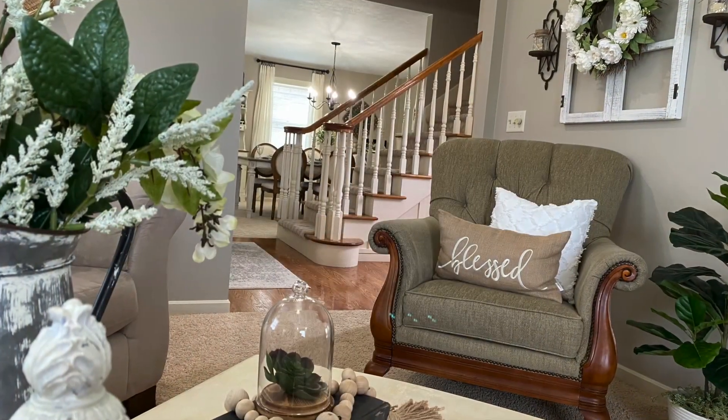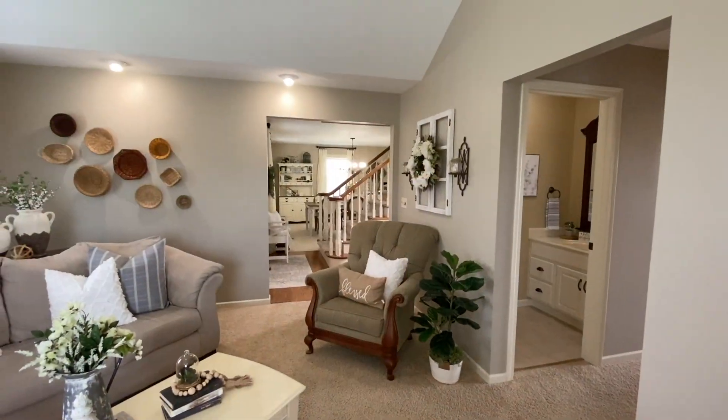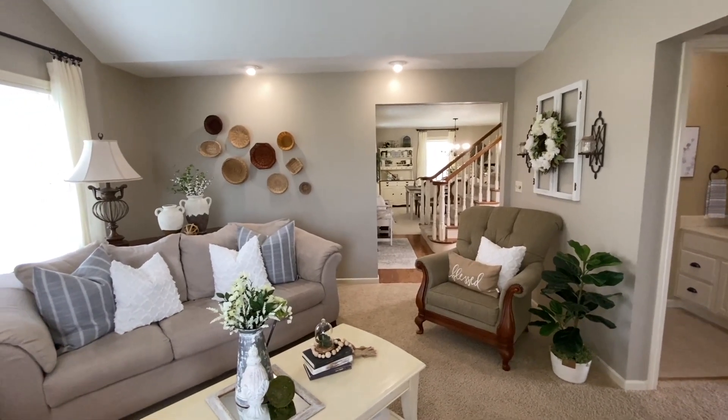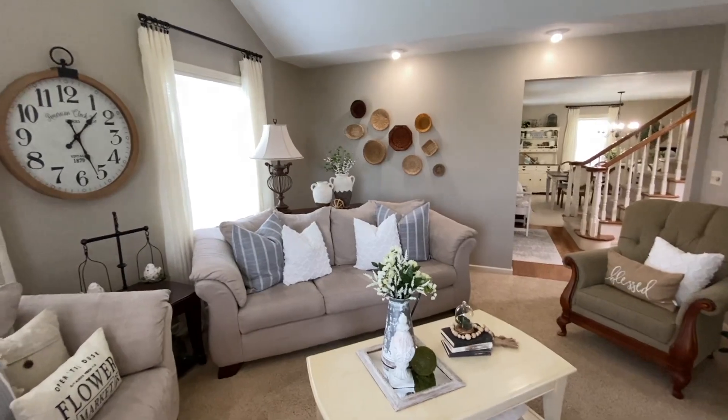Like I mentioned before, I love adding tons of throw pillows and as you can see I didn't hold back here. All the pillow covers are from Amazon, and I've learned that for me pillow covers are the way to go since I'm always changing them out.